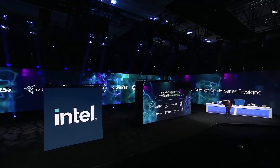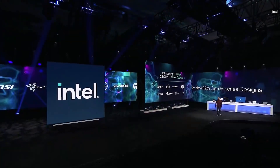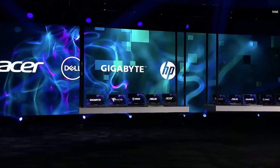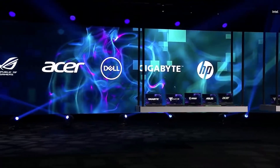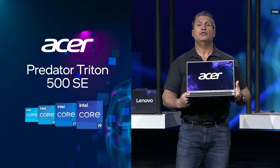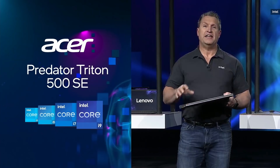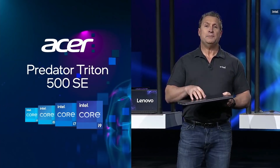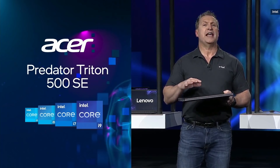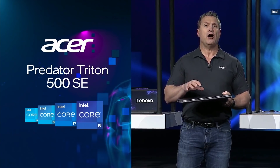Today I'm pleased to introduce more than 20 new designs powered by the H series processors, from partners including Dell, Gigabyte, HP, Lenovo, MSI, Razer, Republic of Gamers, and more. This includes up to 32 gigs of DDR5 memory, high-speed PCI Gen 4 storage, and Intel Wi-Fi 6E built into every 12th Gen platform, so you can have confidence in an uncompromised on-the-go experience.